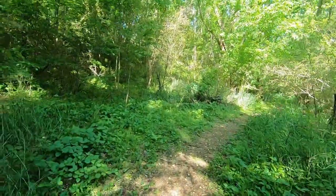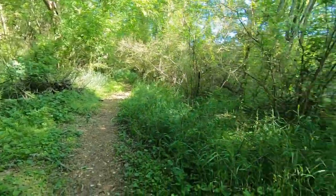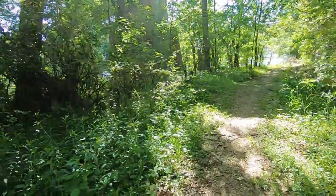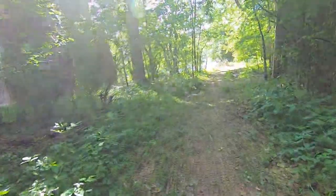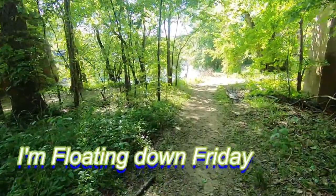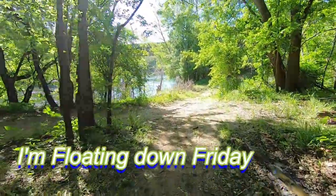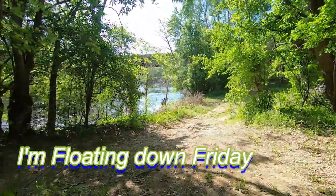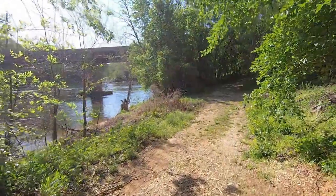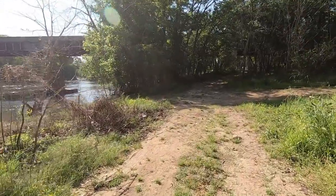I've never tried it myself, but I see a lot of people using it. So this is a short video on how to get your boat out if you do float down like I do, without going through the rapids and losing all your fishing tackle when you flip over.